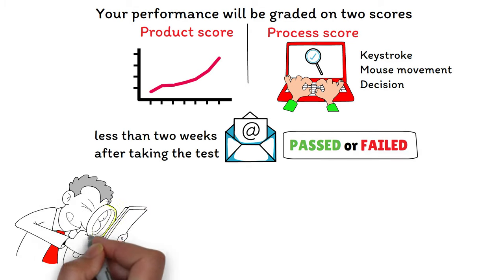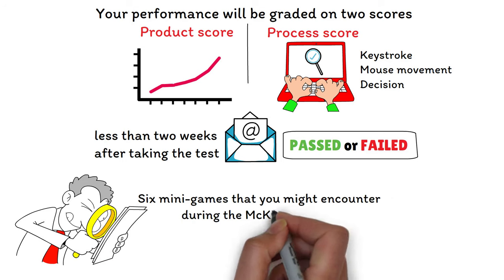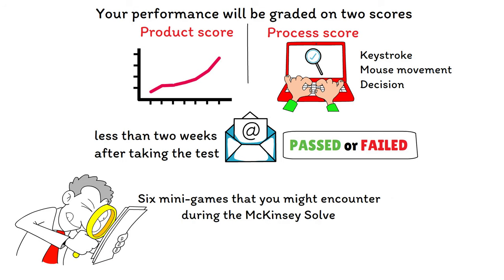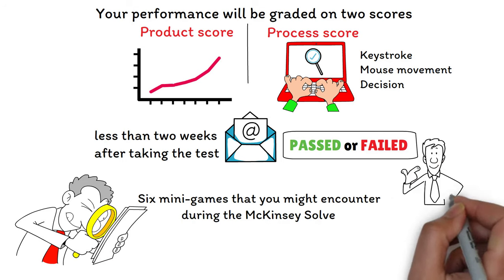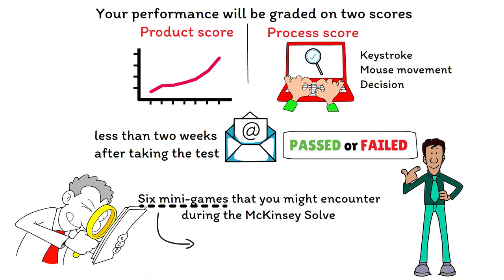Now we'll take a closer look at each of the six minigames you might encounter during the McKinsey Solve, including their objectives and advice for how to pass them. There are six minigames in total, but you'll only encounter two during the assessment. So you want to know about all six, but you won't do all six on the day.